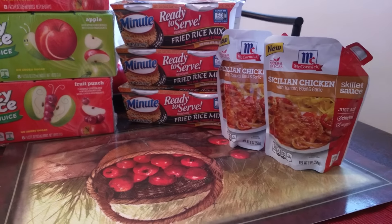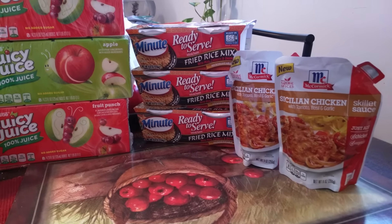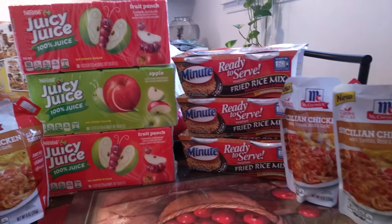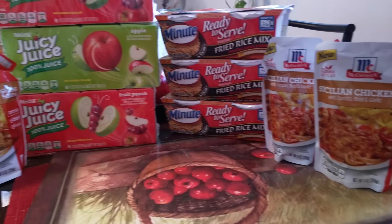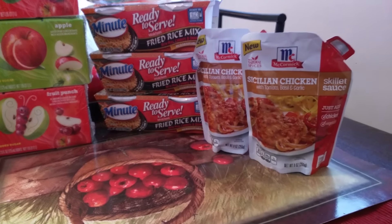Hey everybody, it's Cornisha here and thank you for coming to my channel. This is going to be another couponing video. Today I went to Target and for everything that you see here, my out of pocket was only $0.53.